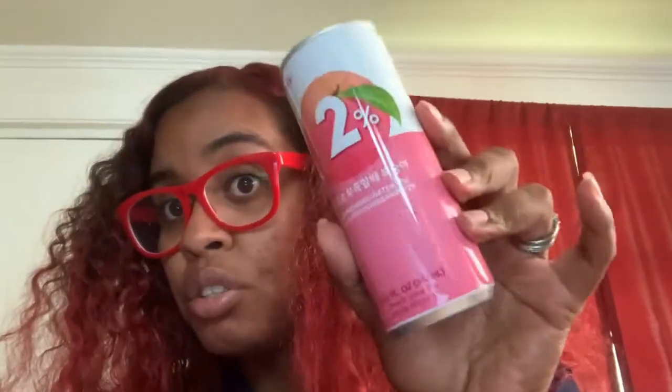I'm trying some egg roll cookie things — they were really good. They didn't taste like egg roll; they mostly tasted like a cookie. And then I'm also trying this peach refreshing water — it's a peach juice.